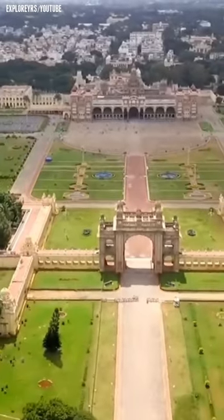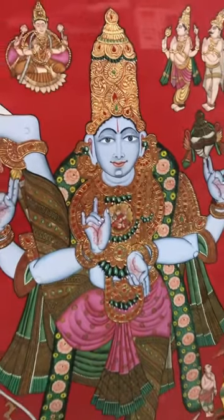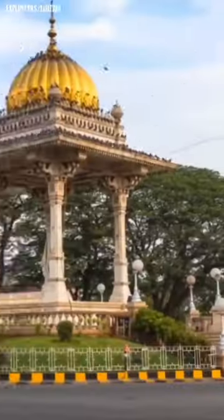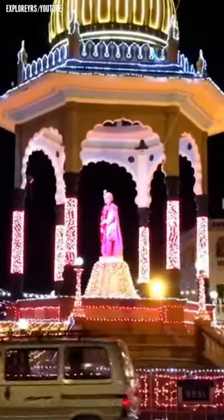Did you know that the town of Mysore in Karnataka has its very own form of classical South Indian painting style? The Mysore painting style, as the name suggests, originated in and around the town of Mysore in Karnataka.